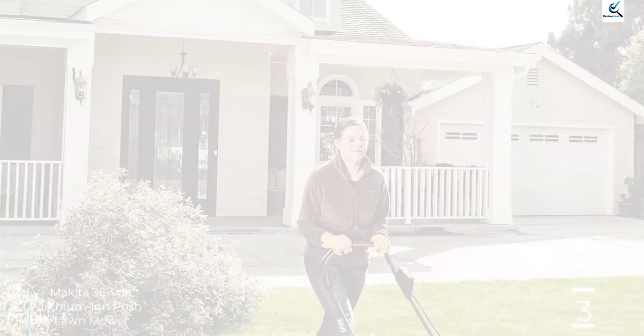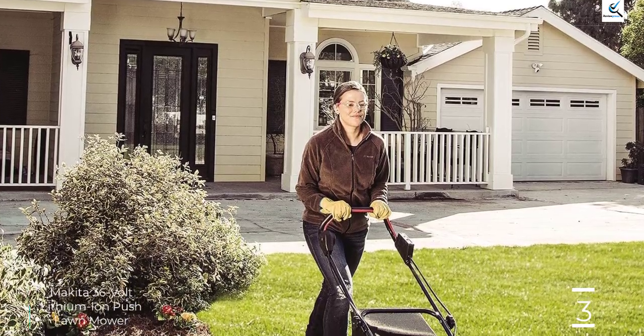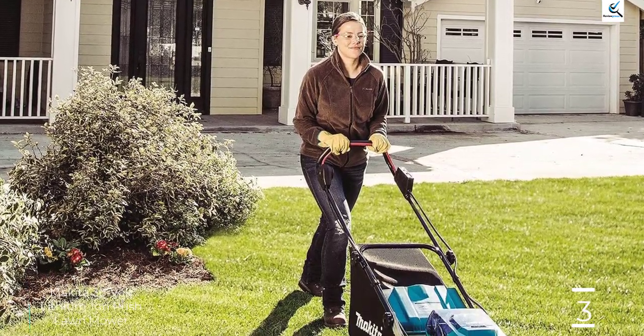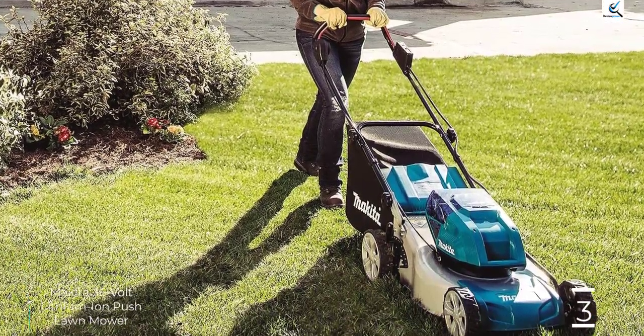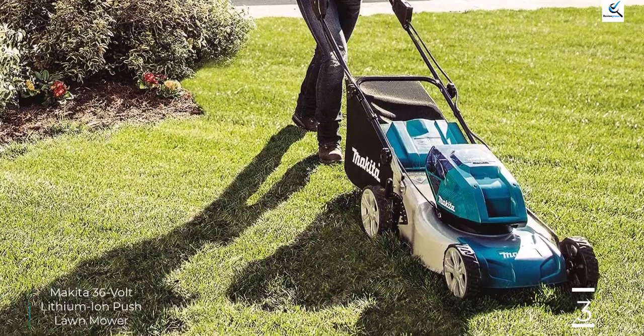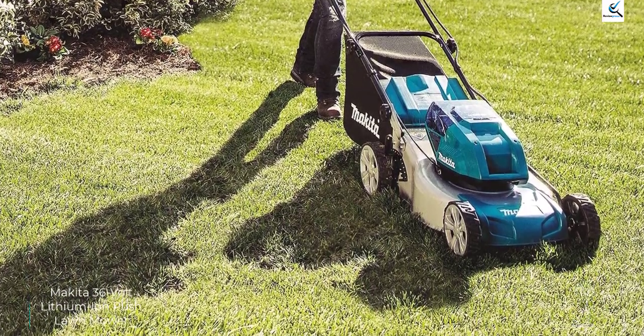The Makita Push Lawn Mower has an 18-inch commercial-grade steel deck for optimal durability. It features a wide range of cutting heights — 10 settings ranging from 0.81 to 3 inches. Though it performs well on most turf types, this mower may struggle a bit in overgrown grass.